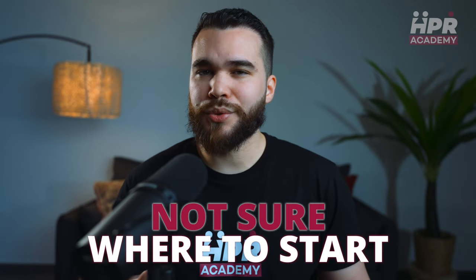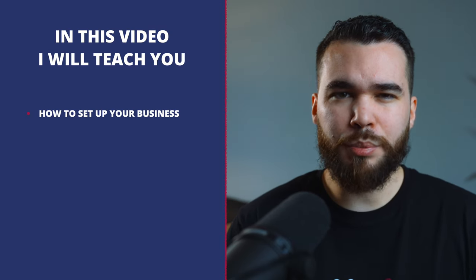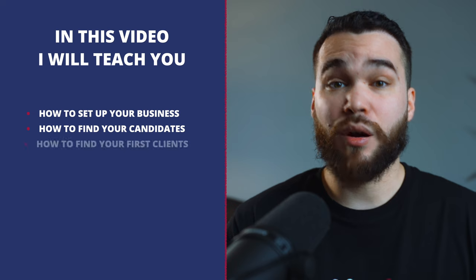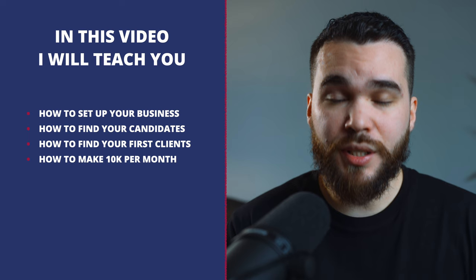Are you thinking about starting a recruitment business from scratch but not sure where to start? You are in the right place. In this video, I will teach you how to set up your business, how to find your candidates, how to find your first clients, and how to make 10K a month starting from zero.